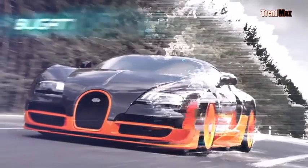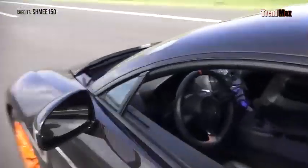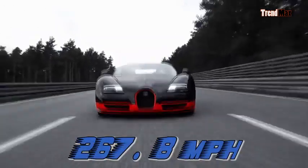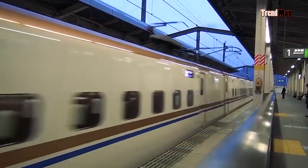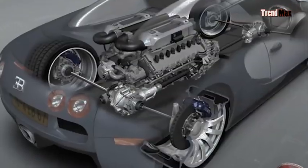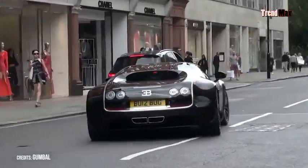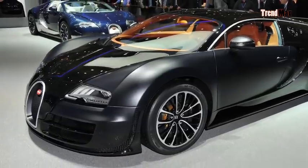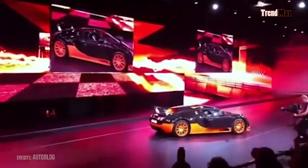Number 6: the Bugatti Veyron Supersport. Volkswagen bought Bugatti with one objective — to build the fastest car in the world — which was the Veyron. After being dethroned by the SSC Ultimate Aero, they designed the Bugatti Veyron Supersport, tested at 267.8 miles per hour on factory tracks, making it faster than the Japanese Shinkansen bullet train. It has a 16-cylinder engine with 1,106 pounds per foot of torque and 1,200 horsepower — enough to carry 15 elephants — and accelerates from 0 to 60 mph in 2.4 seconds. Valued at $1.6 million, it has sold well, and since 2010 holds the Guinness record for the fastest serially produced car.